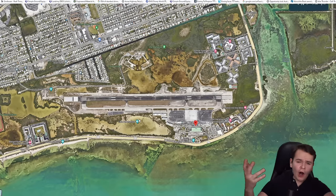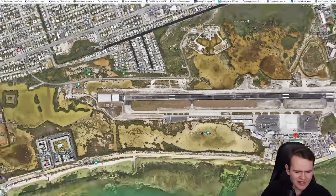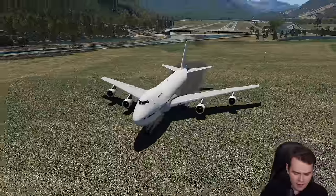Sometimes, though, there are airports where such space isn't given. For example, this is Key West Airport — you can see that you don't really have a lot of space here and there, which can sometimes lead to some problems. Here we are — a Gulfstream G150 did quite well on this accident.